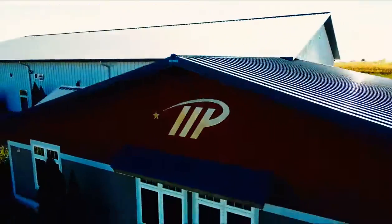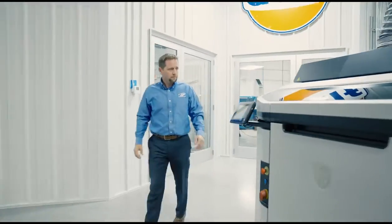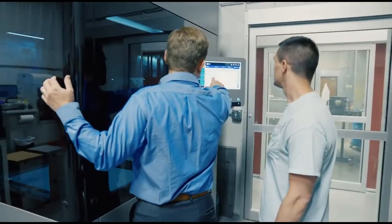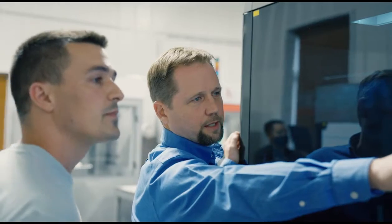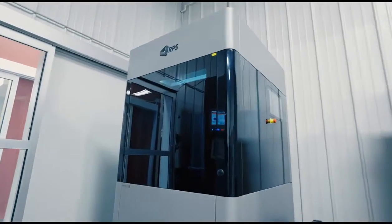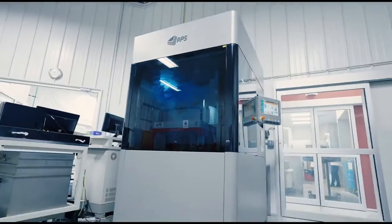Midwest Prototyping is an Additive Manufacturing Service Bureau. We've chosen over the years to focus on speed and quality. Our customers have problems to solve — they want to solve them quickly, they want to iterate and just get on with things. And we find a way to do that by having all these different technologies and all these different materials, and of course the expertise that we've built up on our staff.